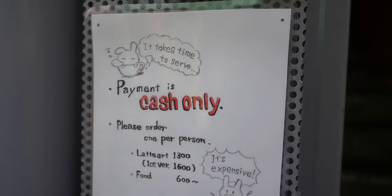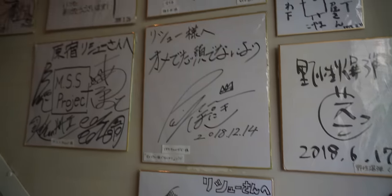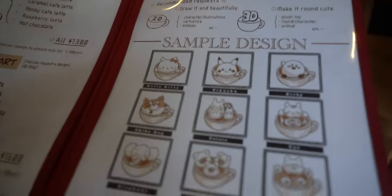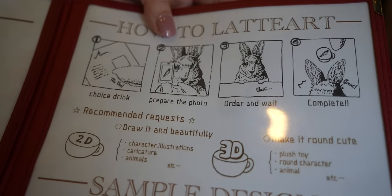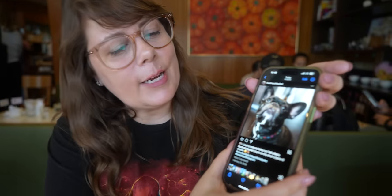They make amazing 3D latte art, and they can do some of the characters they are known for, or they can do photos from your phone. With much deliberation, we decided to go with Pixel and Gizmo, our pets. They just come over and take a photo of your photo — you tell them what kind of coffee drink you want, they take a photo with their phone, and we'll see how they turn out.